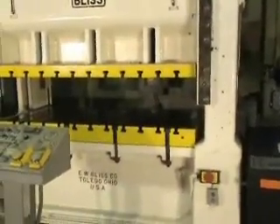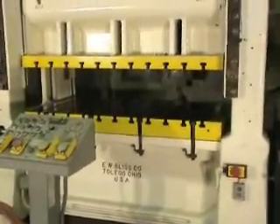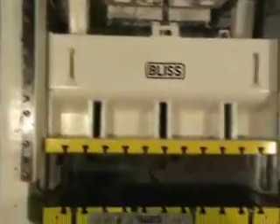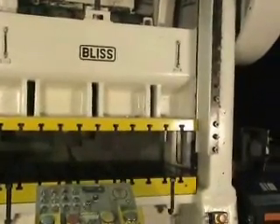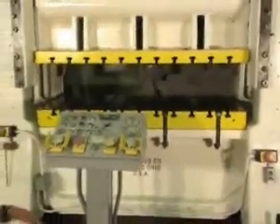The bolster plate on here is T-slotted and it's 6 inches thick. There's an 8-inch motorized ram adjustment. Window size is 25 inches wide, 20 inches high. The distance between the uprights is 78 inches.